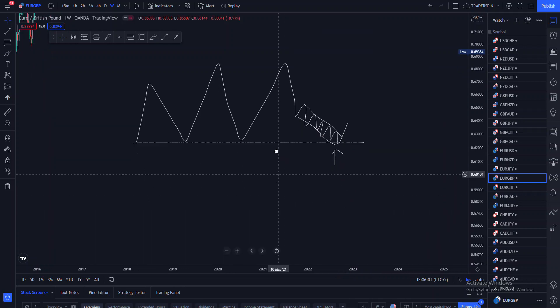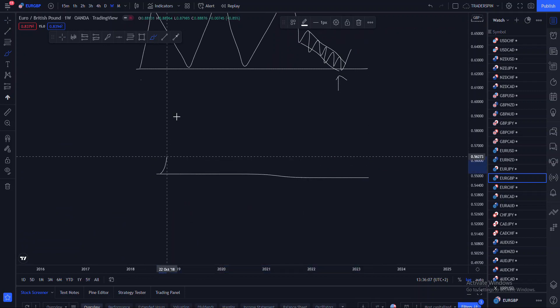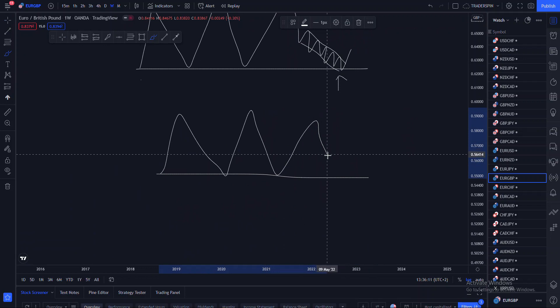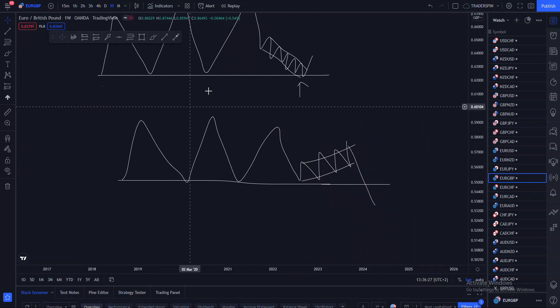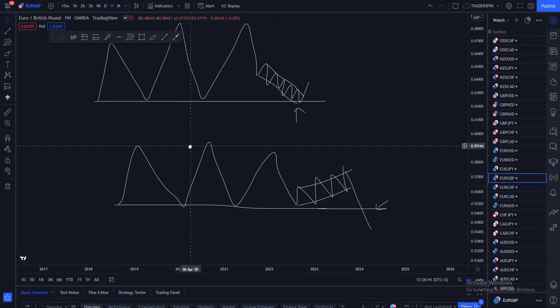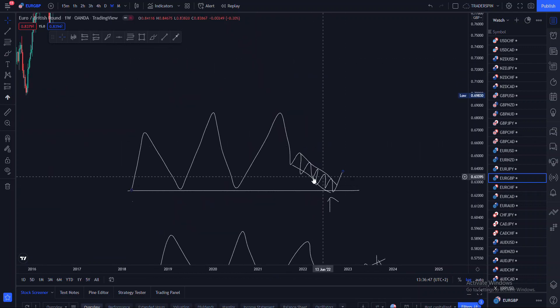You also have to note that when price approaches a certain support using this manner — where you can see some sort of consolidating pattern — most of the time it actually means that the sellers are actually gaining momentum, accumulating momentum to actually break that particular support. Whereas the other manner means sellers are losing momentum.